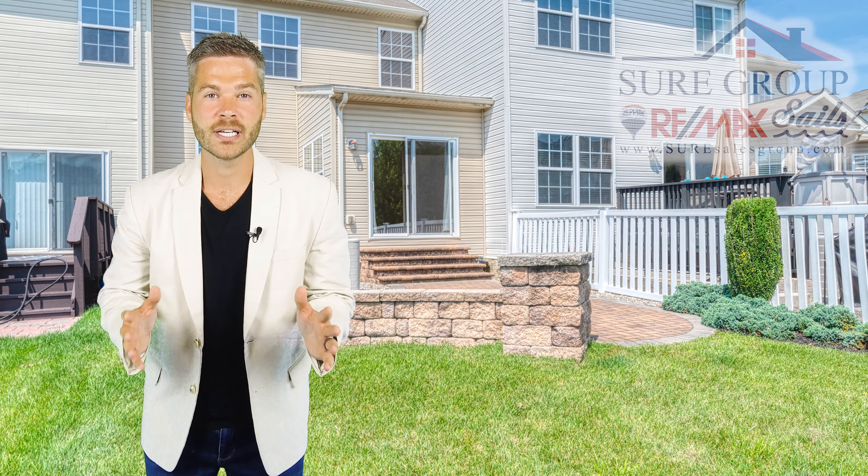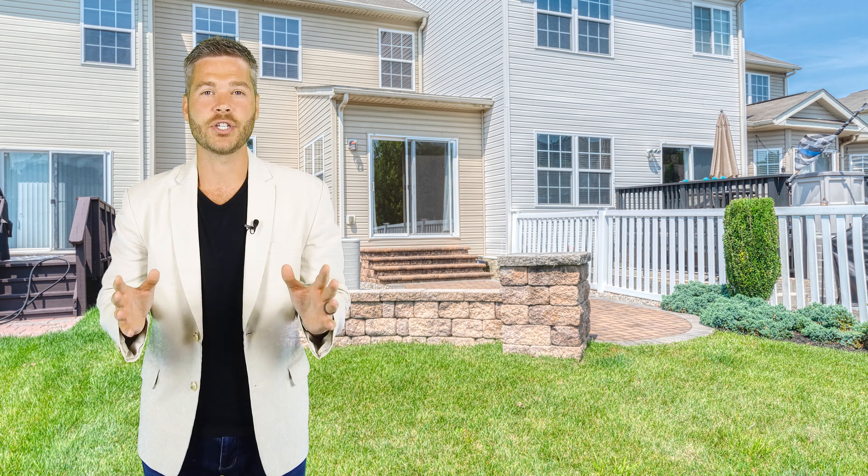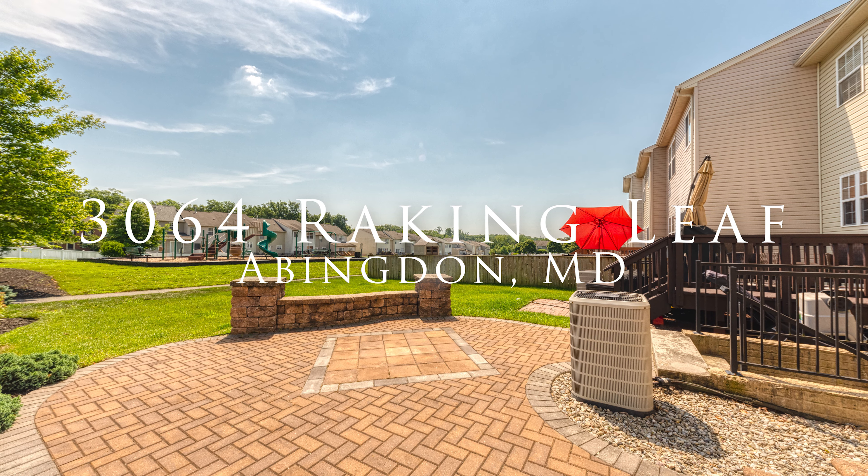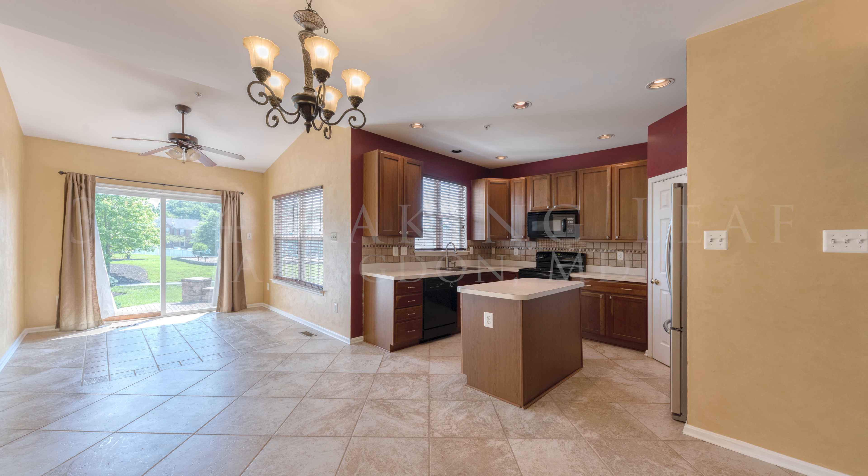Hello, this is Andrew Unden with Assure Sales Group and today we're in Abingdon showing off 3064 Raking Leaf. This townhome has almost every upgrade — a fully bricked townhome.